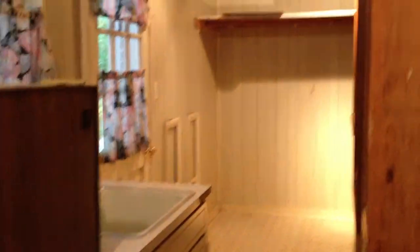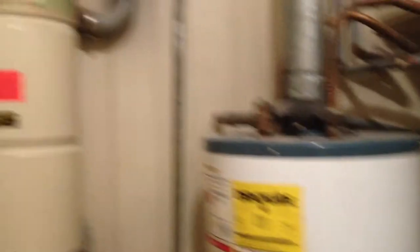This is a utility room with a laundry sink. Lots of storage here for vegetables and canned goods — they did have a very large garden. We do have a gas hot water heater and central vacuum. They've never used the central vacuum — that conveys as is.